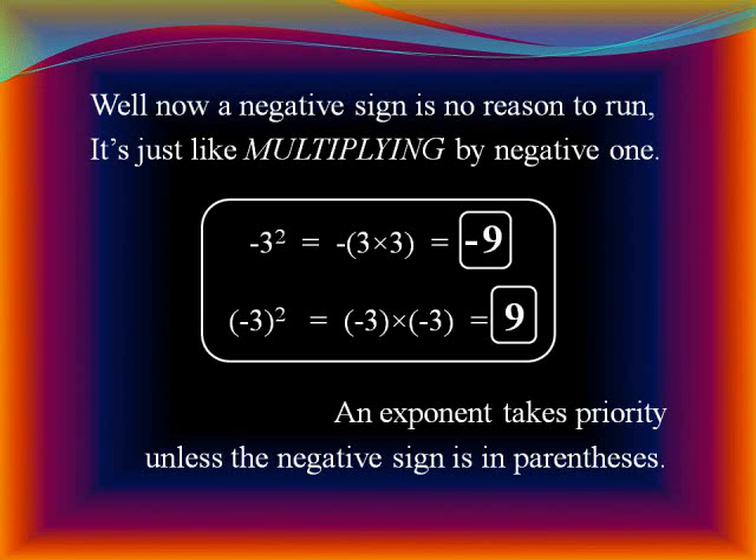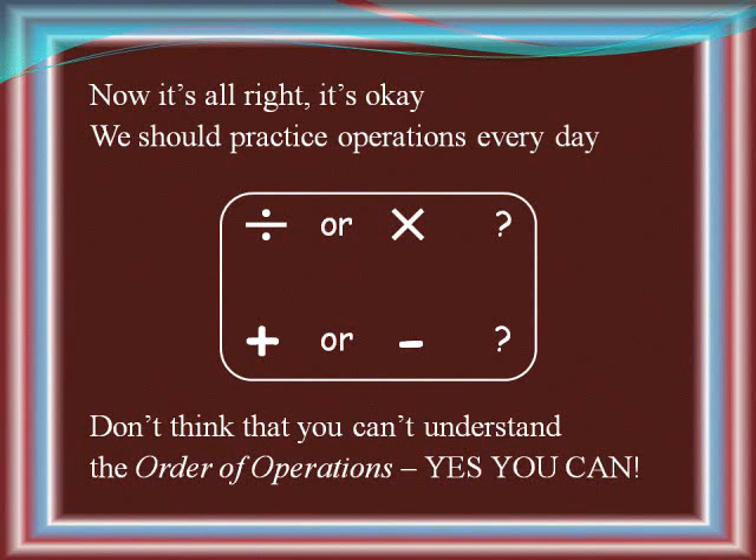A negative sign has no reason to be feared — it's just like multiplying by negative one. It takes priority unless a negative sign is in parentheses. Now it's alright, it's okay — we should practice operations every day. Don't think that you can't understand the order of operations — yes you can!